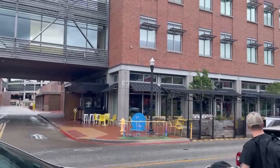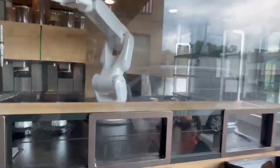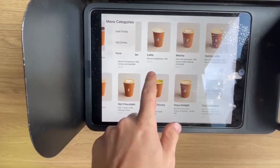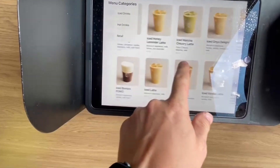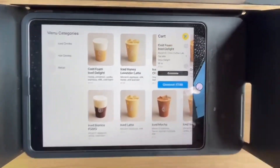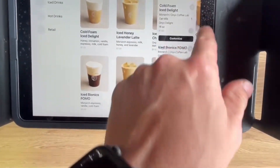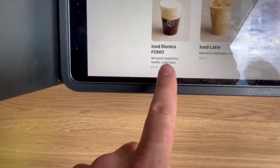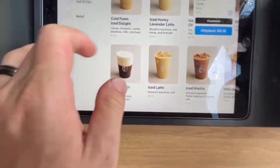Right across the street we're heading towards an automatic coffee bar — it makes a drink for you. It's waving at us! The menu categories include Vanilla Latte, Mocha, Latte, Honey Lavender, Drip, Nitro Cold Brew, Iced Vanilla Latte, and Cold Foam Iced Delight. Prices are around $7.68 to $8.78. They have an Ice Bionics FOMO, a Monarch Espresso Vanilla Cold Foam, and a Honey Cinnamon Vanilla Espresso Milk Cold Foam.